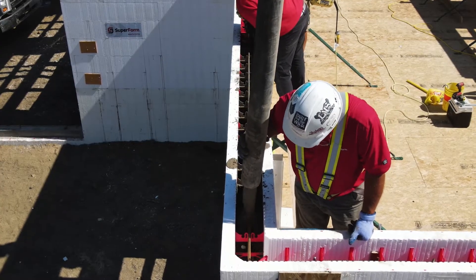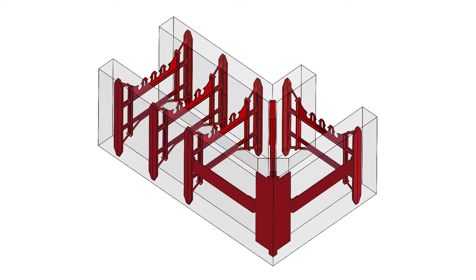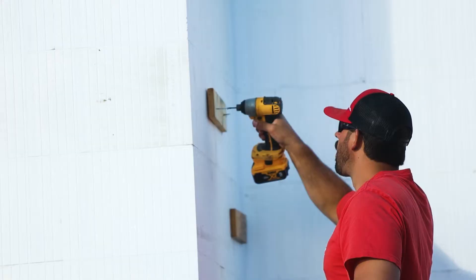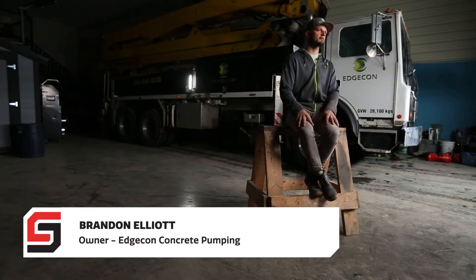Pouring concrete in ICF puts a phenomenal amount of pressure on corner blocks. Between the bulletproof corners and close tie spacing, blowouts are virtually eliminated, reducing the need for extra support around corners and openings.